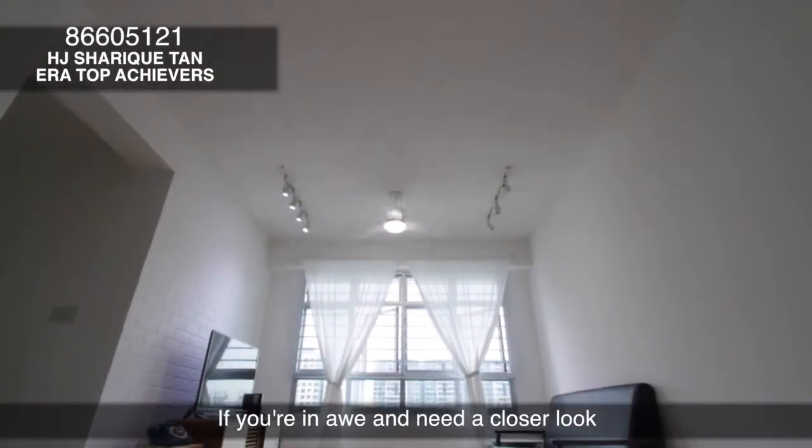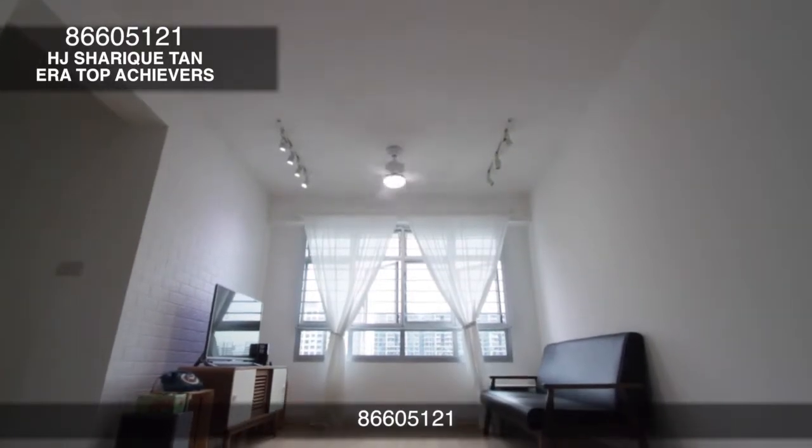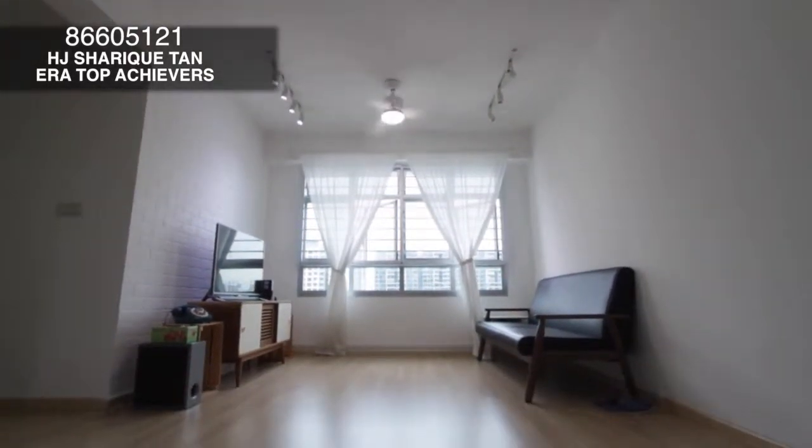If you're in awe and need a closer look, contact me at 8660-5121.